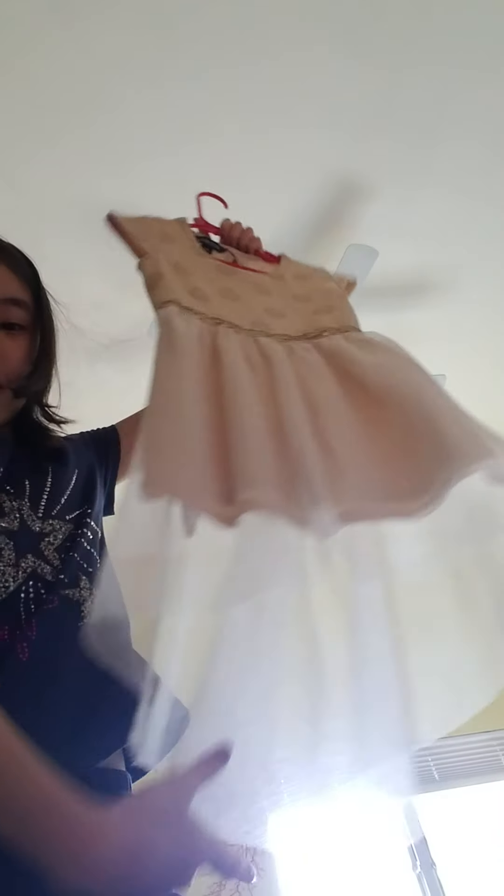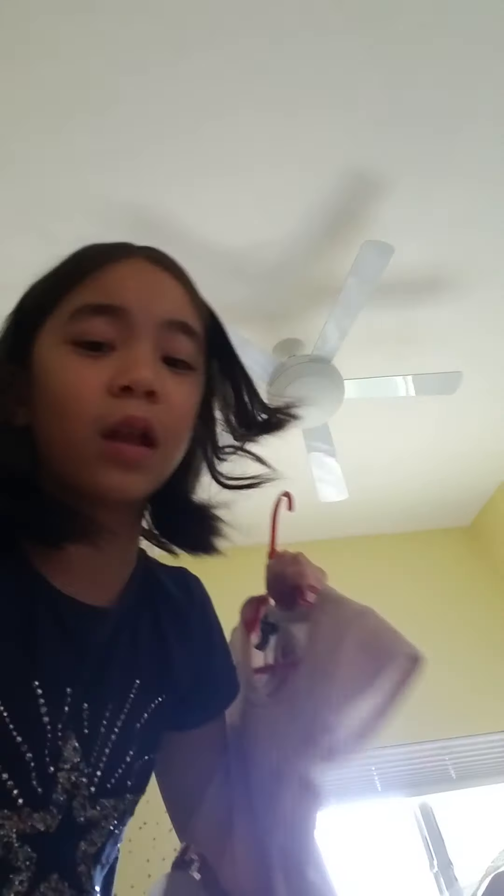Here is a dress that's kind of like a wedding dress, like if you're a flower girl or something. Love it. Dad bought it for me at Walmart two or three years ago. Weirdly, it still fits me. I don't know. I'm super teeny.